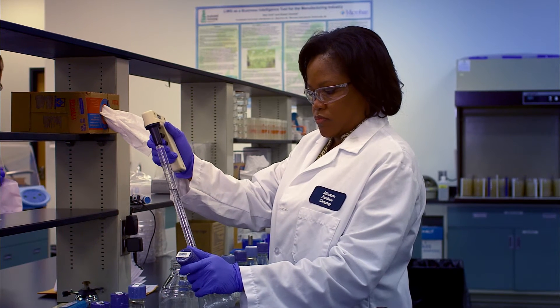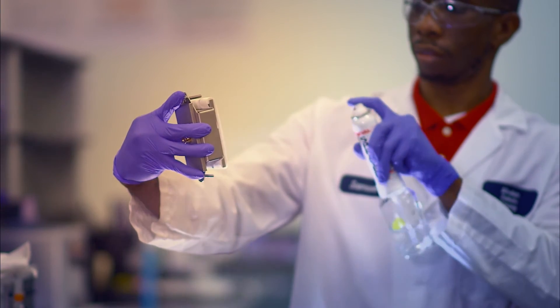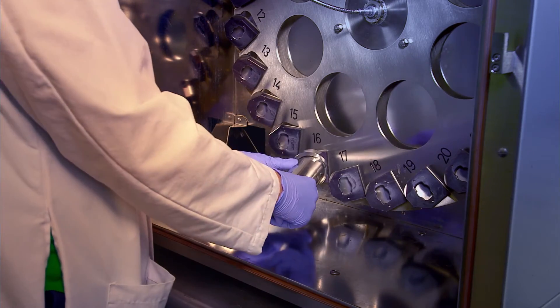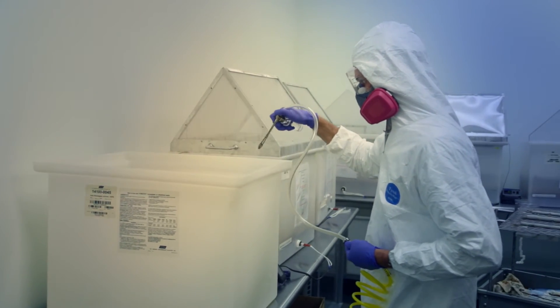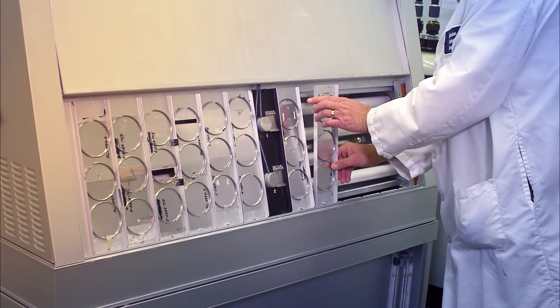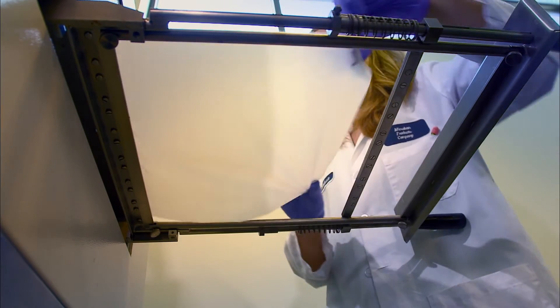Our in-house team of microbiologists and engineers develops a custom antimicrobial solution to provide an optimum level of antimicrobial product protection. We then work directly with your team to ensure it is incorporated into your product without disrupting the manufacturing process. Once in market, Microban will provide ongoing quality control to ensure that products are meeting efficacy requirements.